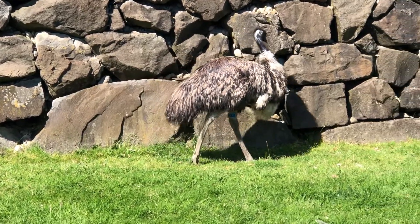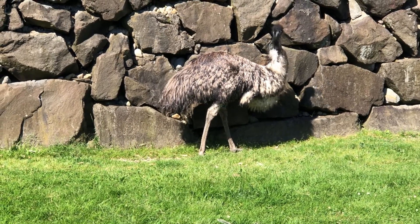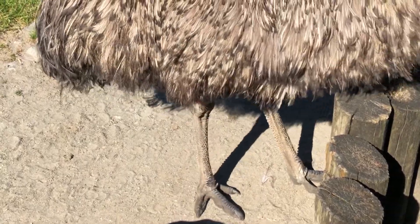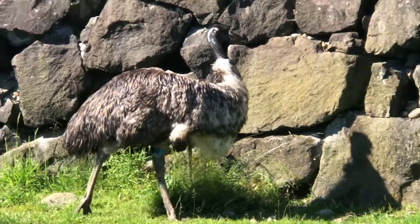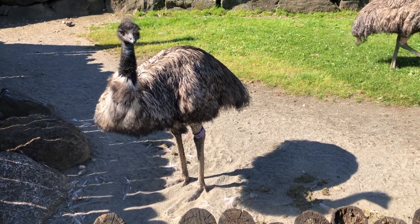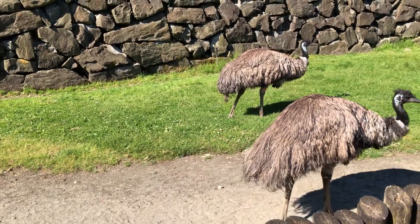The other adaptation that emus have for ground-dwelling are their long legs. Their legs are designed to run up to 30 miles per hour with a nine-foot stride per step. This is possible through their knee-to-ankle ratio, as their knees are much higher on their body closer to their hips, whereas their ankle is much closer to the middle of their legs. That allows their legs to take those long strides while running.